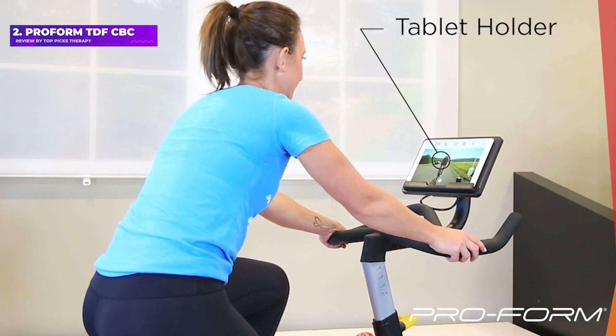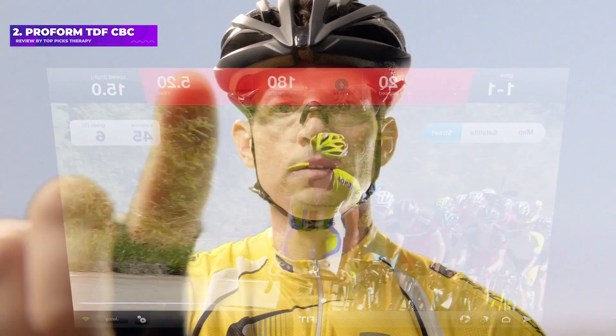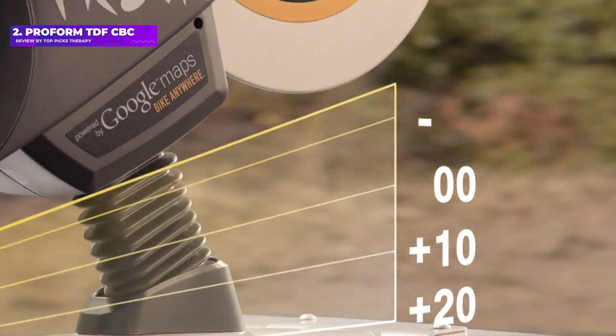The CBC bike has 16 levels of magnetic resistance, and the iFit app can control the resistance automatically during guided workouts.